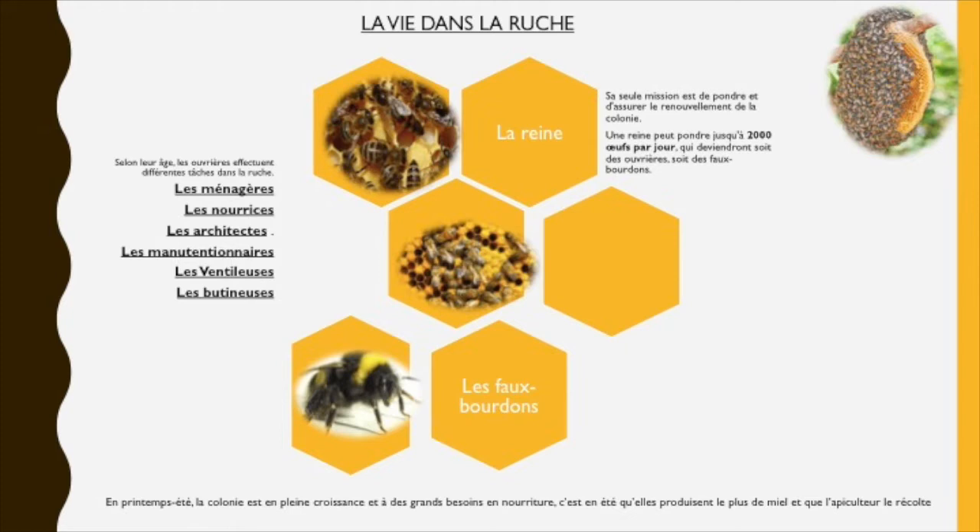Les abeilles ventileuses, âgées de 17 à 19 jours, ont pour mission de réguler la température intérieure de la ruche en la ventilant. Elles sont également gardiennes de la ruche. Ensuite, les abeilles butineuses, âgées de 20 à 35 jours, parcourent la campagne autour de la ruche pour récolter le nectar, le pollen et l'eau, indispensables à la survie de la ruche.